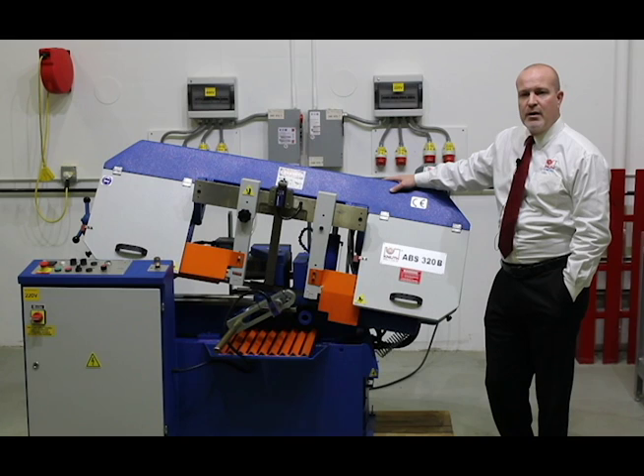The saw frame and bed are made from quality cast iron for torsion-free performance and years of longevity. At over 1,300 pounds, it's a rigid performer.